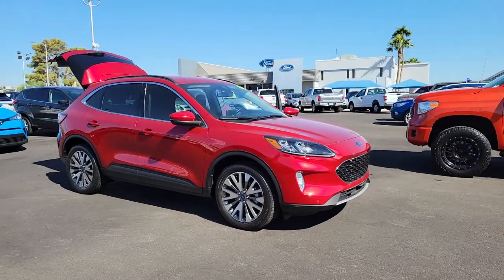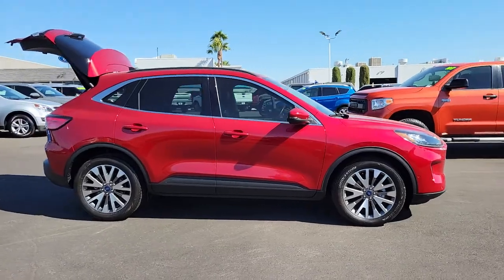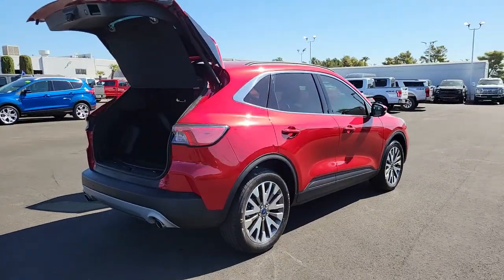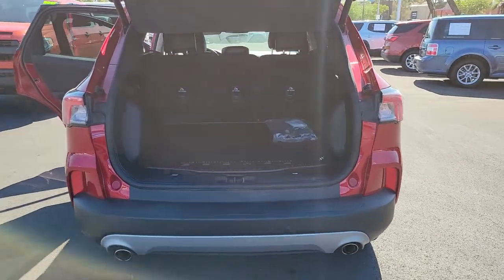Hop into the 2020 Ford Escape. With less than 25,000 miles on the odometer, this vehicle stands out from the rest. Take a closer look at this comfortable and capable Escape. This compact SUV is your calm, capable refuge in a hectic world.